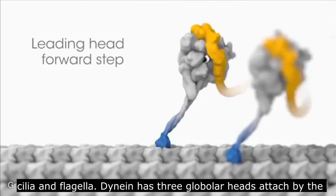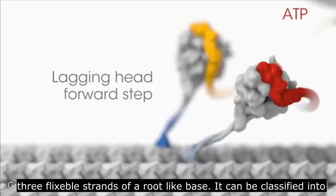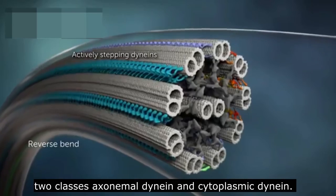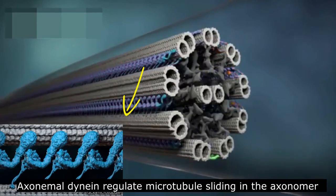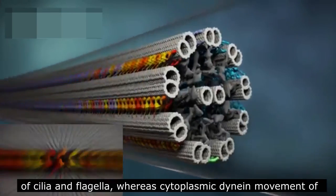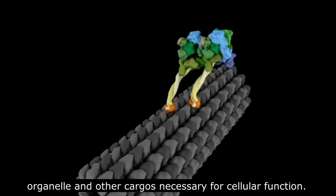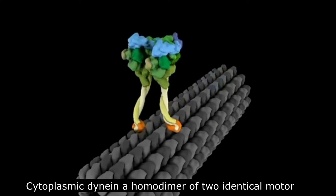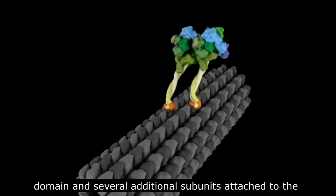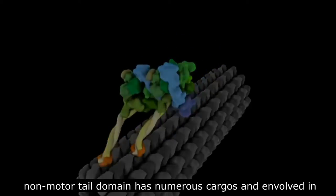Dynein has three globular heads attached by three flexible strands to a root-like base. It can be classified into two classes: axonemal dynein and cytoplasmic dynein. Axonemal dynein regulates microtubule sliding in the axoneme of cilia and flagella, whereas cytoplasmic dynein moves organelles and other cargo necessary for cellular function. Cytoplasmic dynein is a homodimer of two identical motor domains and several additional subunits attached to the non-motor tail domain, and is involved in many cellular functions.